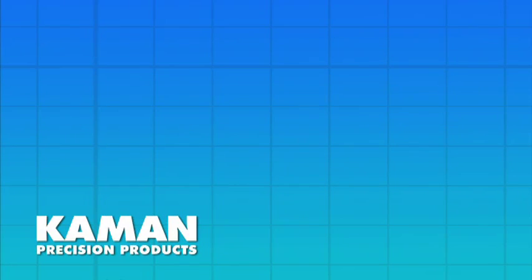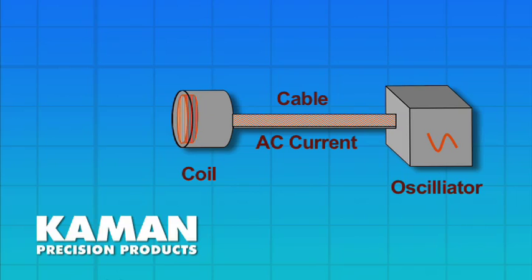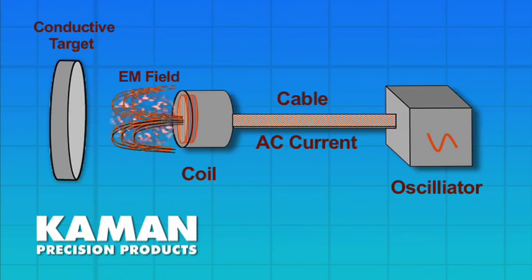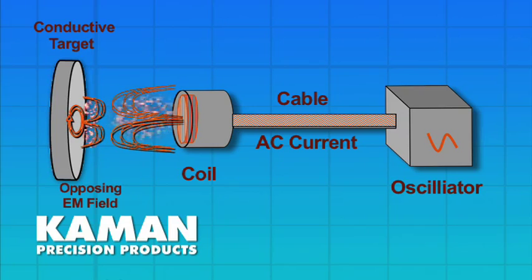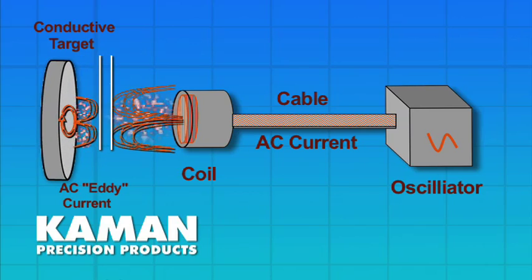Eddy current sensors are non-contact displacement sensors used to measure positional changes in a conductive target. These sensors generate electromagnetic fields by running an alternating current through the sensing coil of a probe, resulting in an alternating electromagnetic field that induces small currents in a conductive target material called eddy currents. As the distance between a sensor and its target changes, so too changes the interaction of the probe and eddy current magnetic field.